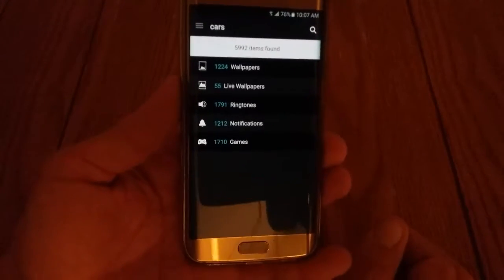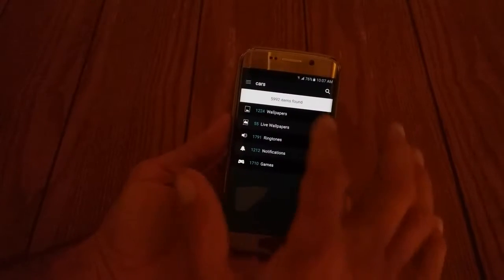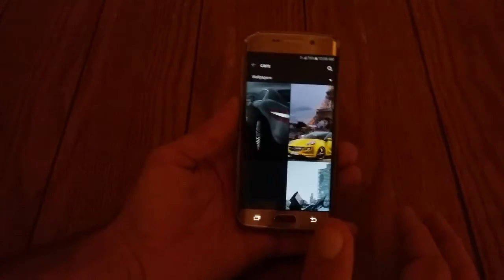Cars. According to this, there are 1,224 wallpapers for cars for the Galaxy S6 Edge.